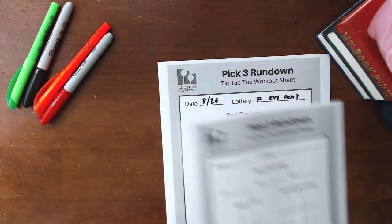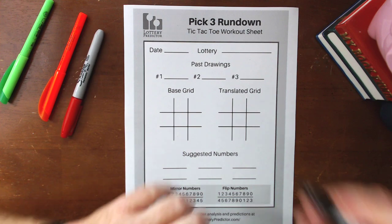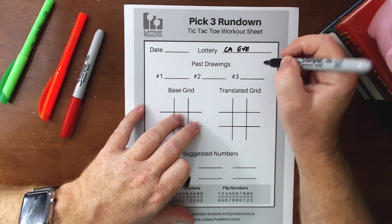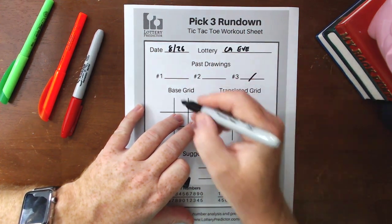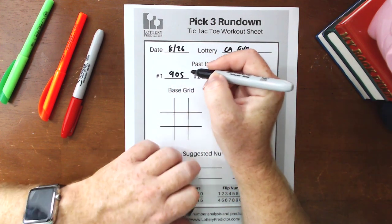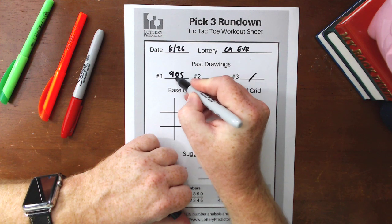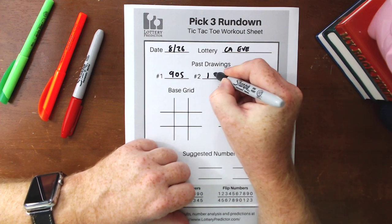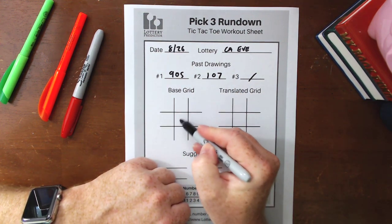Now let's do another state — California — so we have another example of how this rundown works. We're going to be doing the California Evening Pick 3, same starting date of 8/26. The 8/26 result was 9-0-5. I went back and looked in the past results for the California Pick 3 Evening Lottery to find another number with a zero in the middle — and on the 23rd of August it was 1-0-7. Zero in the middle of both results — that's critical, as they share that middle spot in the base grid.